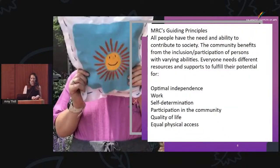MRC's guiding principles: all people have the need and ability to contribute to society. The community benefits from the inclusion and participation of persons with varying abilities. Everyone needs different resources and supports to fulfill their potential for optimal independence, work, self-determination, participation in the community, quality of life, and equal physical access. And that's not unique to the population we serve — those are needs of every individual, every individual in our community and in the greater world around us. We should strive to have those principles for everyone.